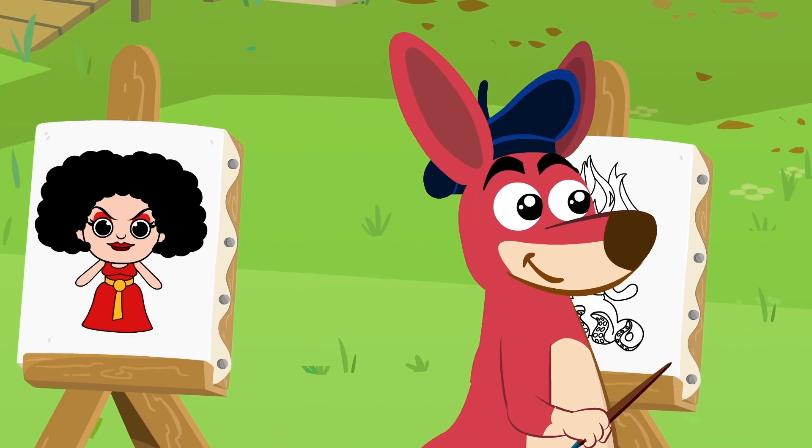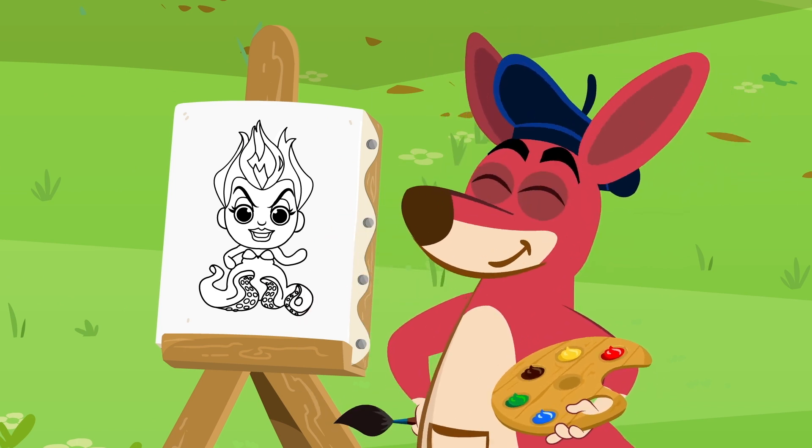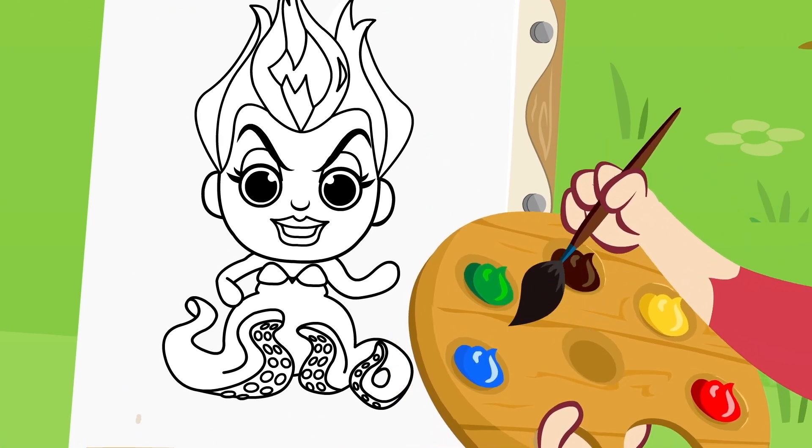Now let's paint Ursula's dress and skin. We all know what color Ursula's skin and dress is, right? Of course. Purple.